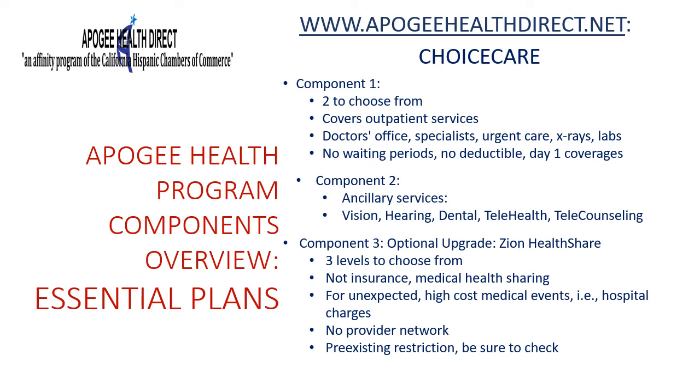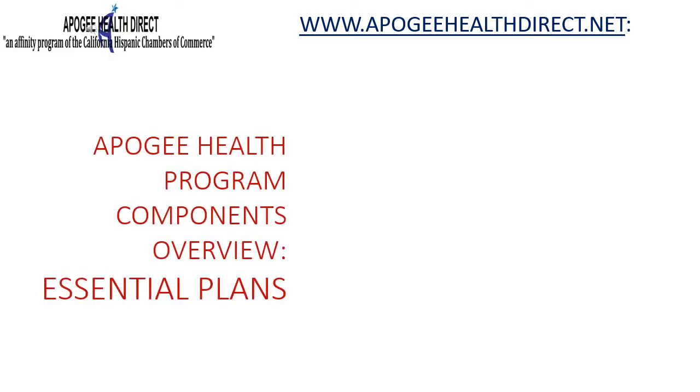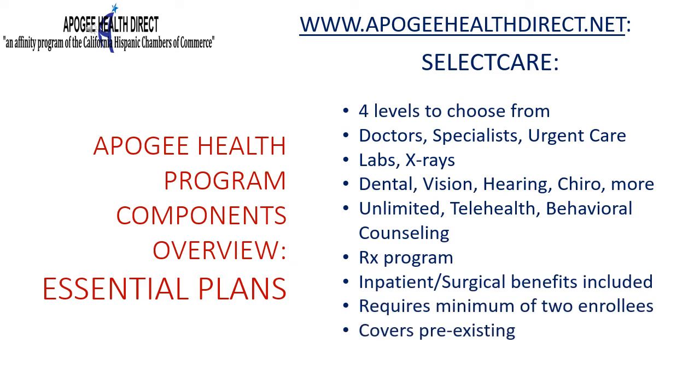The second essential plan is SelectCare. SelectCare is unique among the featured programs — unlike the others, which are based on multiple components, SelectCare is an all-in-one policy containing outpatient, inpatient, and ancillary benefits in one product. There are four coverage levels to choose from depending on your needs and budget. SelectCare does have a minimum participation requirement of two enrollees, but it provides several benefits that make it the best choice for many employers.